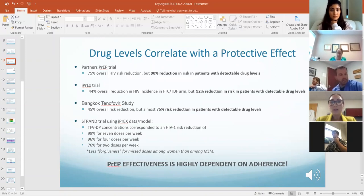When they measured detectable serum drug levels, there was actually a 90% risk reduction. Similarly, the IPREX trial that followed MSM showed a 44% overall reduction in HIV incidence, but that increased to a 92% reduction in patients with detectable drug levels.